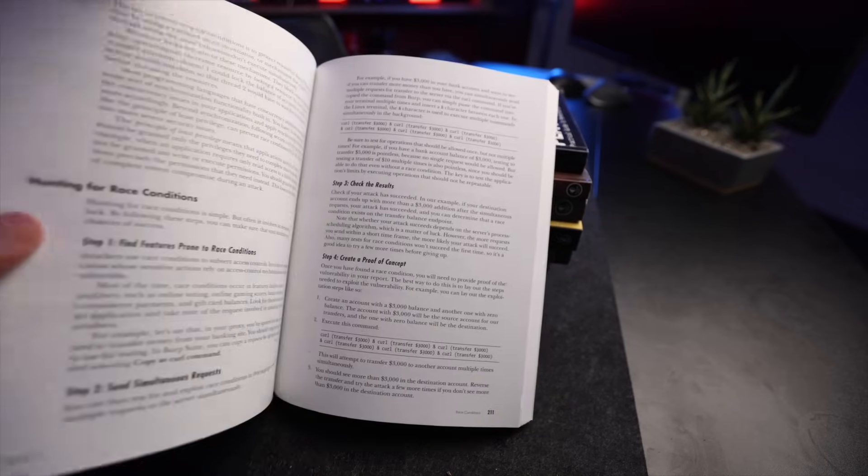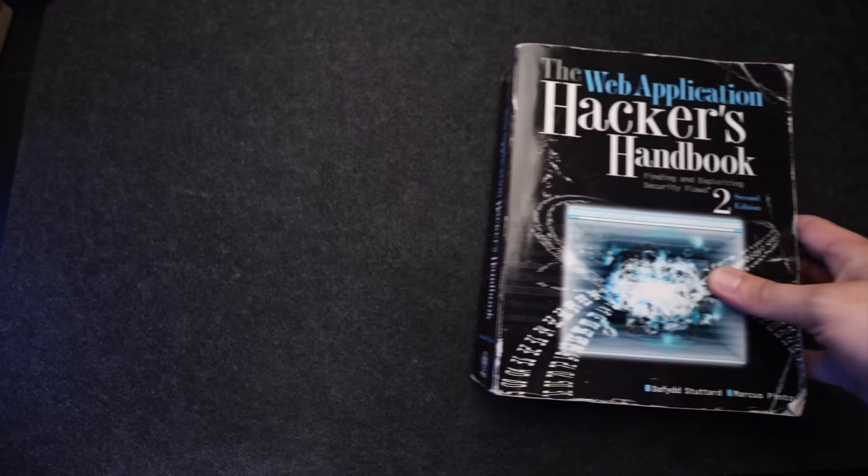So in this video, we are going to take a look at some of my favorite cybersecurity books that I think everyone, especially if you're doing bug bounties and web hacking, should definitely read — starting with our first one, the Web Application Hacker's Handbook.